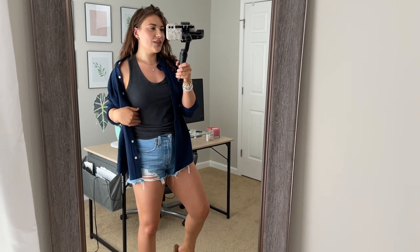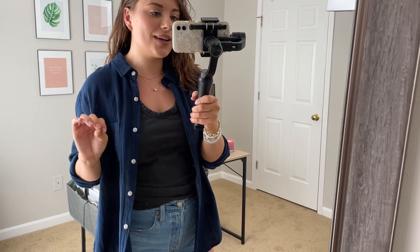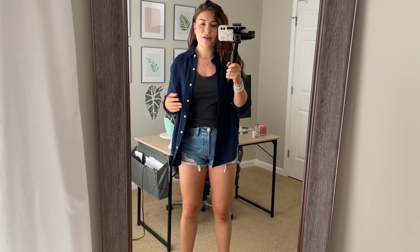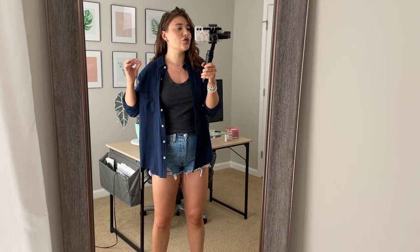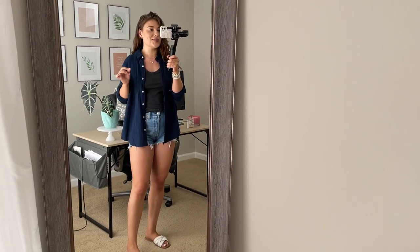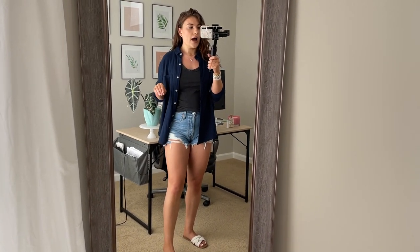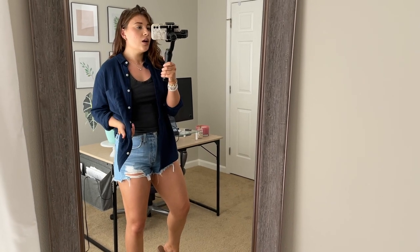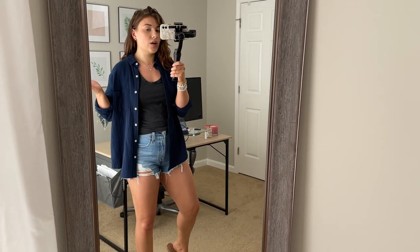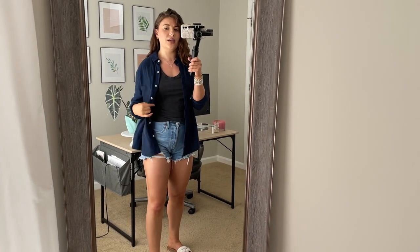I'm wearing the gray color of that tank and threw on top this linen shirt in the navy color with the sleeves rolled. I love, love, love this linen shirt - I wanted it in white but it was sold out, probably because white linen shirts as cover-ups are so in right now. I really like the navy though - it looks great with the contrast of the light shorts. It's $20, which I think is great. You could tie this up, wear it around your waist, wear it as a cover-up over a swimsuit. It's a very versatile piece for the summertime.